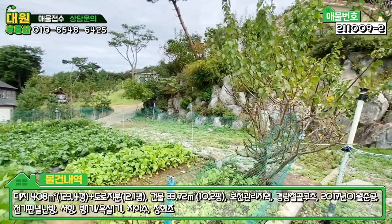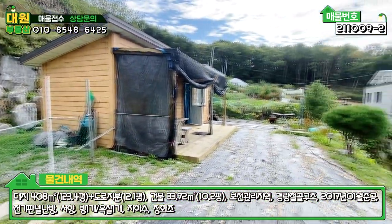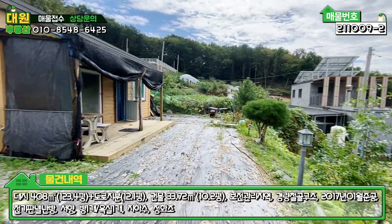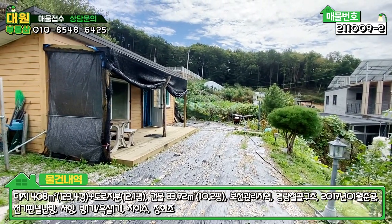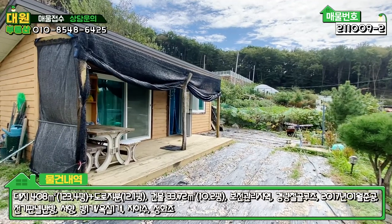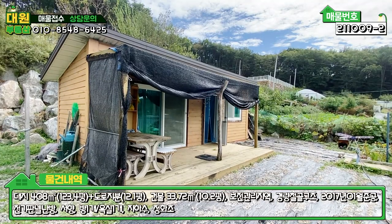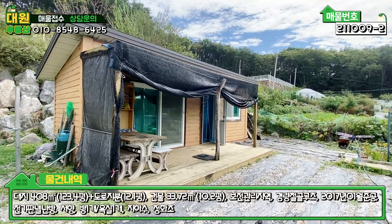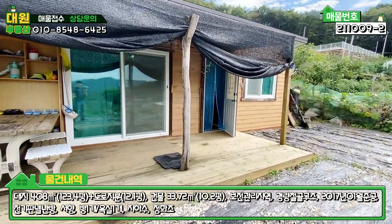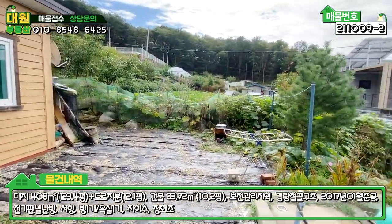메인마당이 넓지는 않고, 텃밭과 주차장이 굉장히 넓은 편이에요. 1억대에서 너무 많은 걸 바라시면 좀 아닌 것 같습니다. 본 주택은 사이즈가 농막 사이즈이긴 한데, 주택으로 허가를 받고 준공까지 다 냈기 때문에 주택수에 포함됩니다. 앞에 방구목 데크가 돼 있고, 칠은 한번 하셨으면 좋을 것 같습니다.